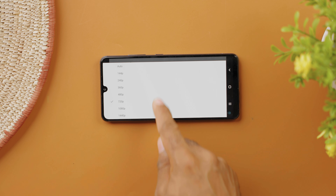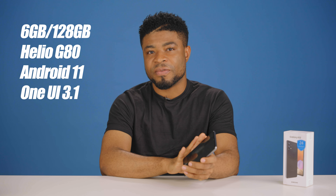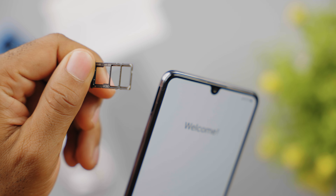This is an awesome display as far as I can tell. The processor on this smartphone is the MediaTek Helio G80 chipset, with 6GB of RAM and 128GB of internal storage, expandable via a dedicated expansion slot. It runs on Android 11 and One UI 3.1.